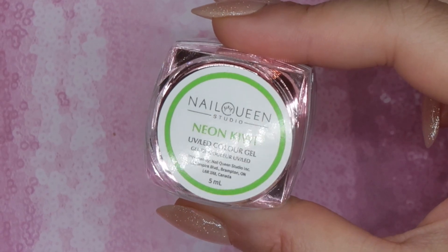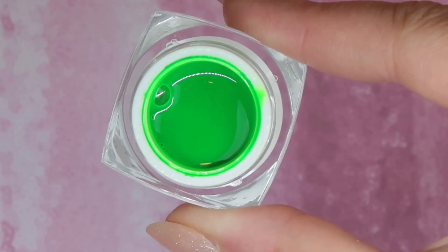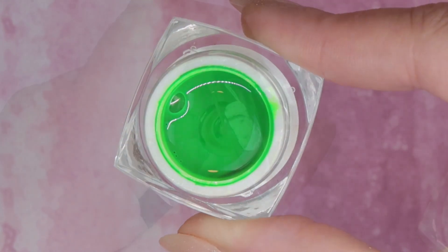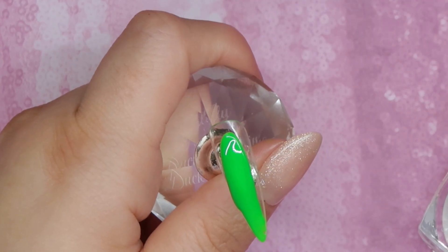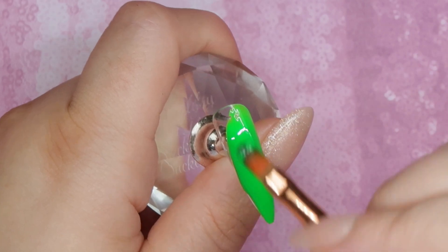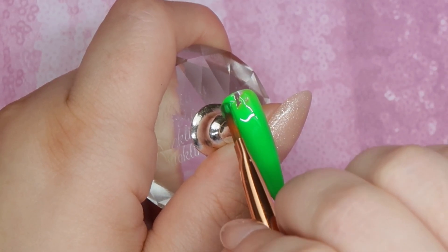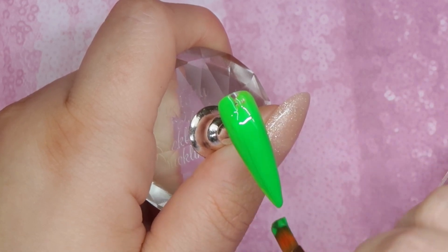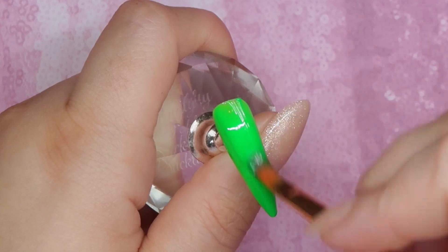The second neon green is Neon Kiwi — this one is a little bit darker. I personally wouldn't call this one a neon, but it's definitely a bright green. I think of it as like a brighter spring green. This one would look fantastic with floral nails, and it applied like butter — such a dream. You can use the Nail Queen Studio hard gels on top of a finish-filed nail or you can embed them, so there's definitely some versatility with them.